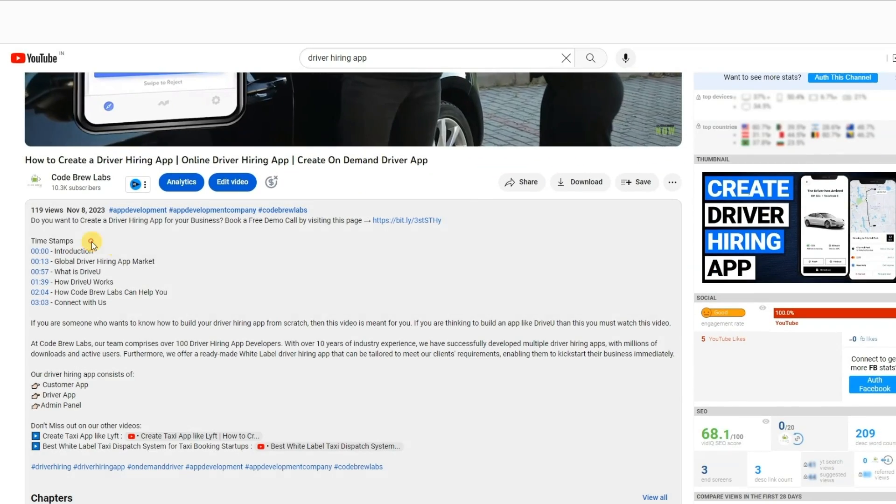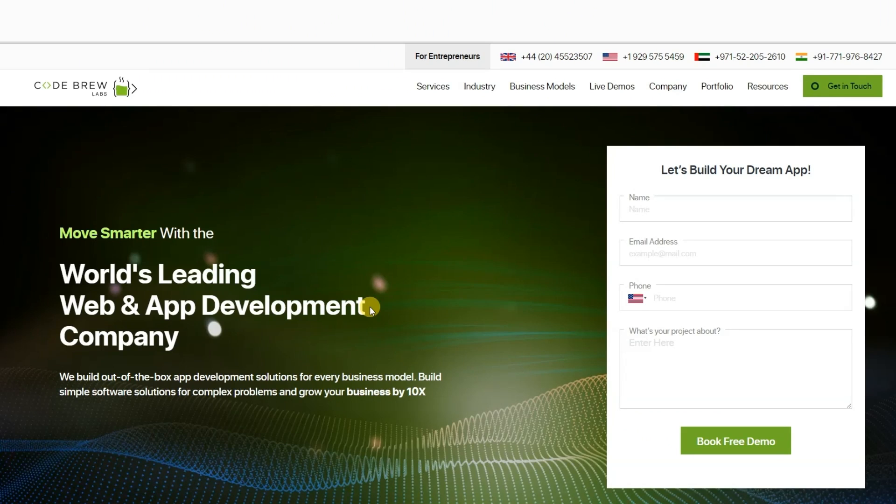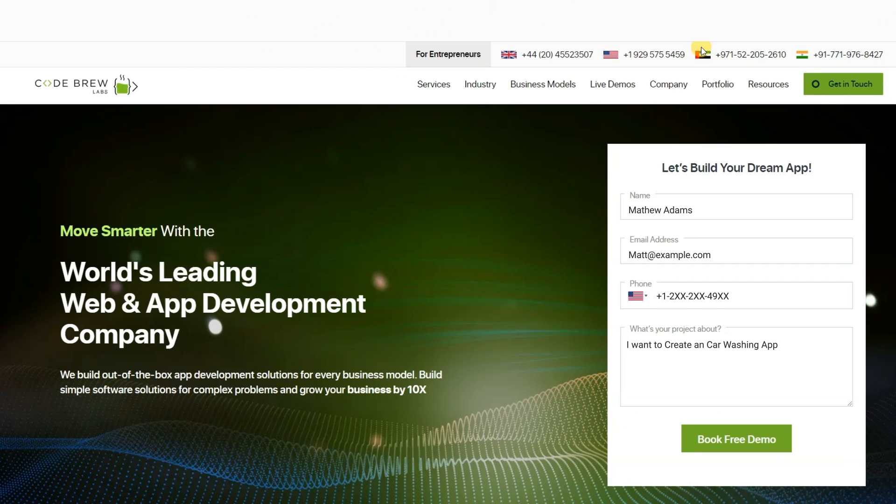Click on the link in our video's description to visit our website, fill the form on our website, and schedule a free consultation and demo session with us today. Our team of experts will answer any questions you may have and provide a personalized demo tailored to your business needs.